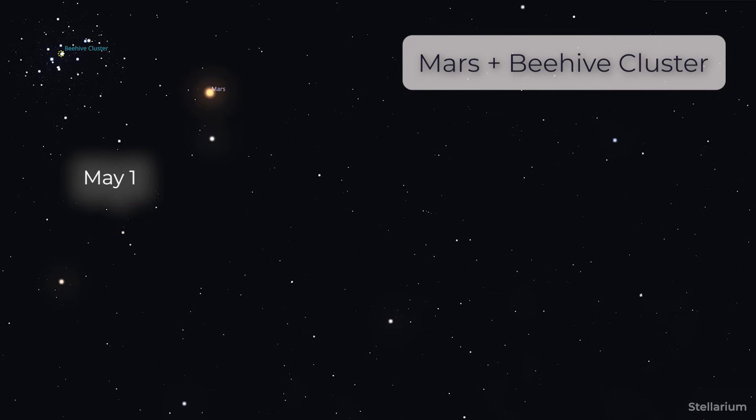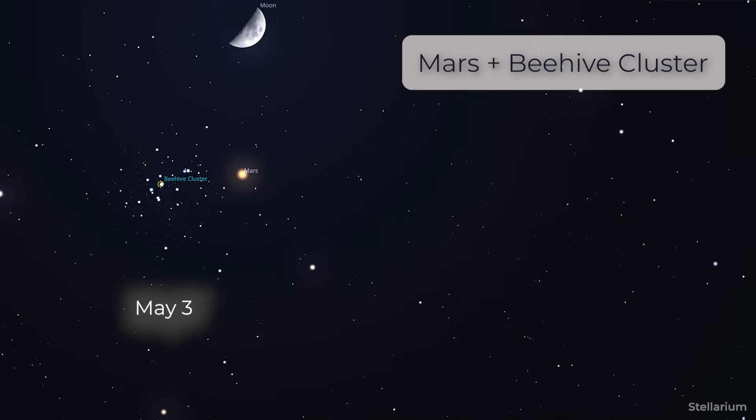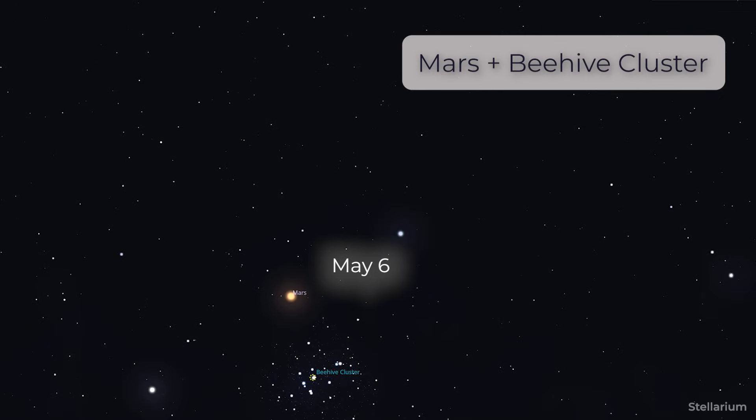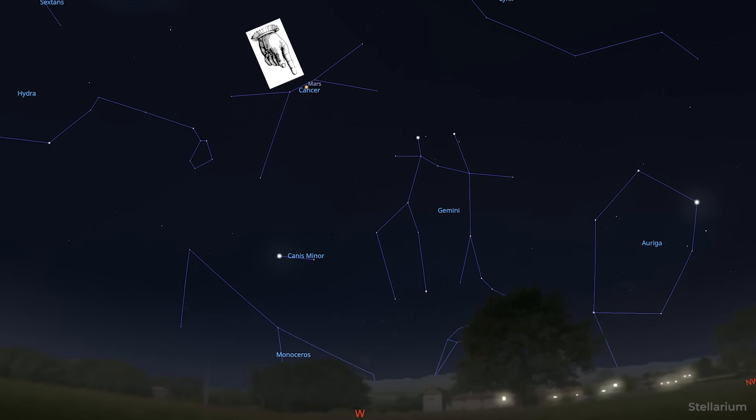Let's start a little bit closer to home with the moon and the planets, because early on in the month, the moon is going to appear as a beautiful crescent-shaped moon in the westward sky just after sundown. Meanwhile, from May 1st through May 6th, Mars is going to appear to travel through the Beehive Cluster, which is a beautiful globular cluster, so if you would like to take an image, that would be a great photo opportunity. Look to the constellation Cancer in the westward sky just after sundown.